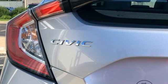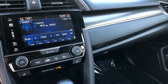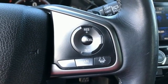AutoWeek proclaims the Honda Civic got a new attitude. After dropping some weight, adding better materials to the interior and improving fuel economy, the Civic demands even more attention than it already gets.